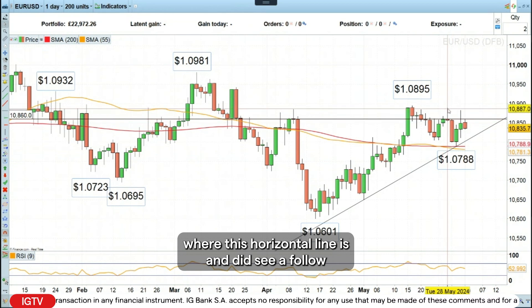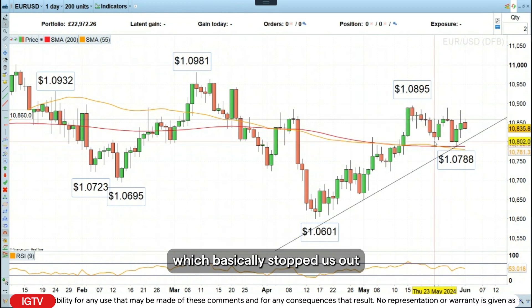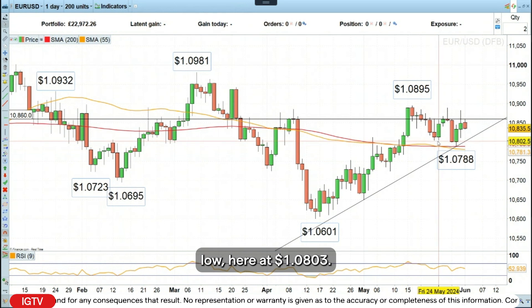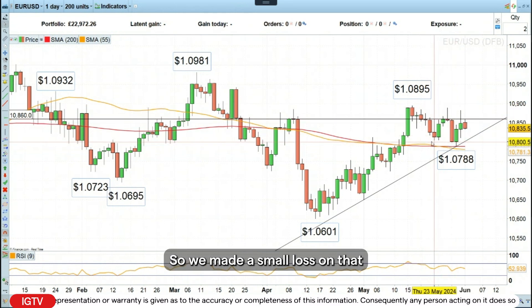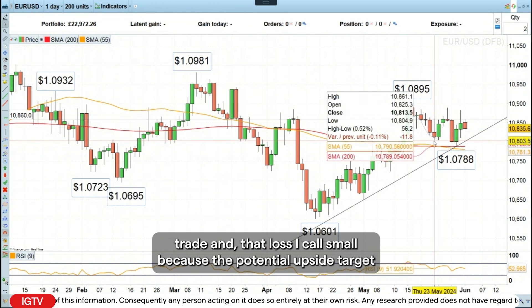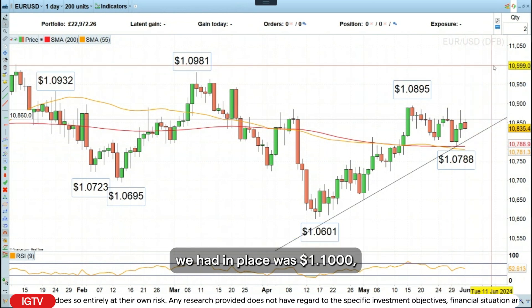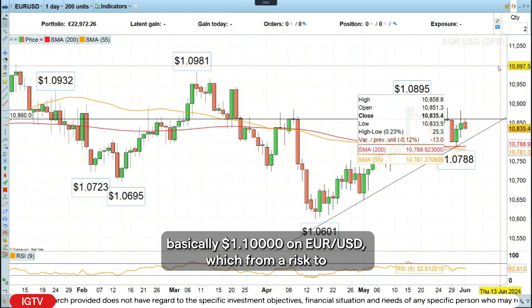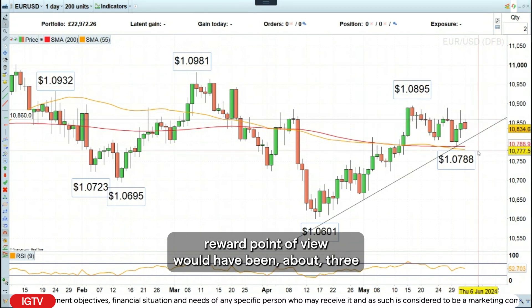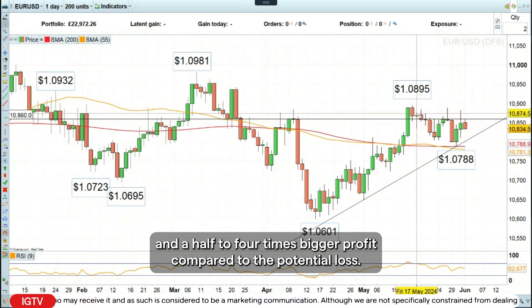We did see a follow-through very short term, but then a major reversal on the next day, which basically stopped us out because we placed our stop loss below the last reaction low at 108.03. We made a small loss on that trade, and I call it small because the potential upside target was 110 on euro dollar, which from a risk-to-reward point of view would have been about three and a half to four times bigger profit compared to the potential loss.